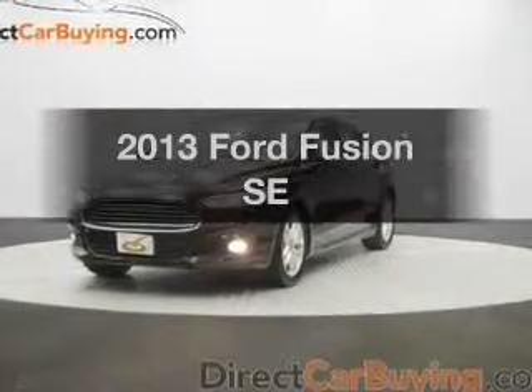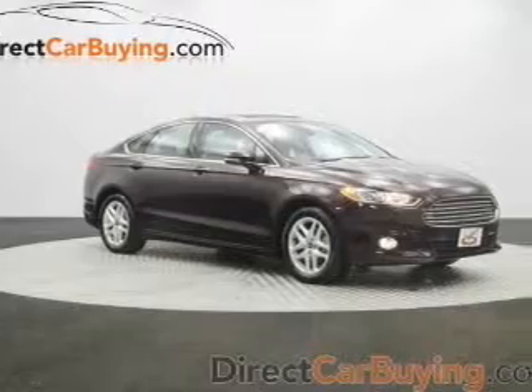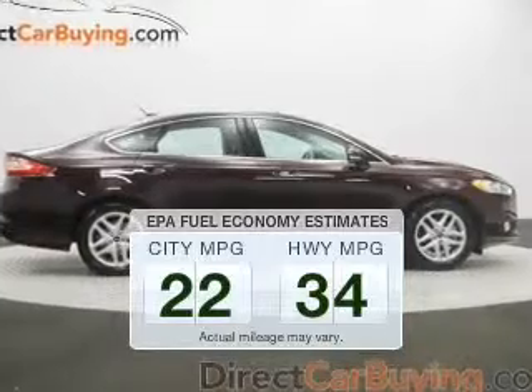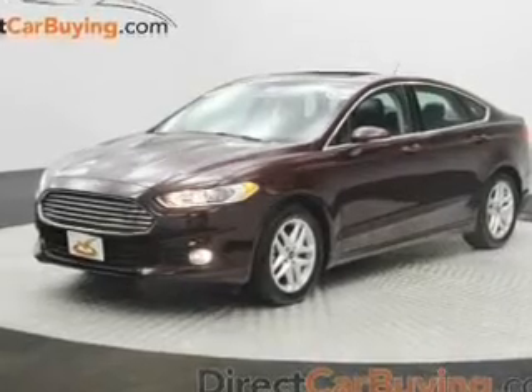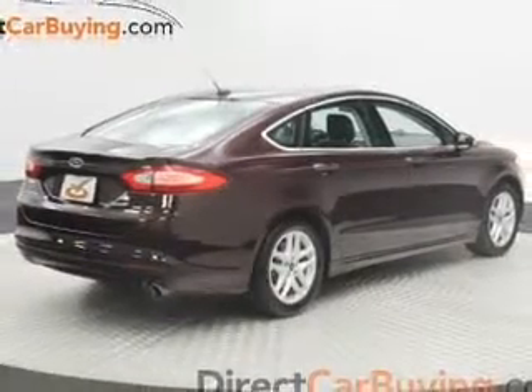Imagine yourself in this 2013 Ford Fusion. If you're looking for an automobile with great attributes, look no further. Low emissions and the good fuel economy offered in this vehicle are important to you and to the environment. The powertrain includes front wheel drive with an efficient four-cylinder engine that responds smoothly to its automatic transmission.